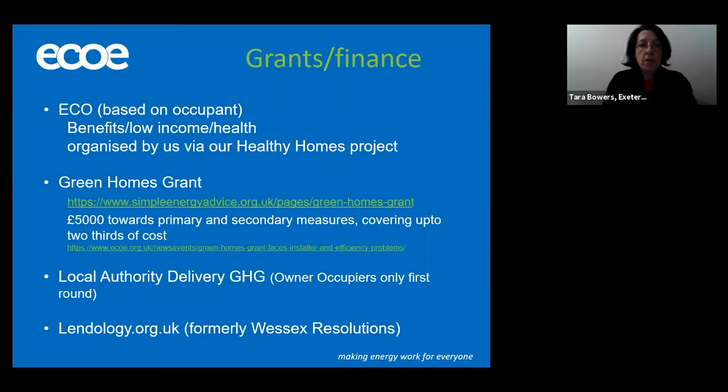So obviously there's lots of work that can be done to many properties, particularly in some of our more rural areas of Devon. The question now is how are we going to fund some of this work? I just wanted to give you some brief details about some of the funding options currently available. First of all, there's ECO funding — Energy Company Obligation. This is based on the occupant's circumstances, and ECO funding is available to residents who are on benefits, low income, or with health conditions. We can actually organise this funding via our Healthy Homes project. If you have tenants that are on benefits or with serious health conditions, ECO funding could be a way for us to help you with some of the retrofitting options you might need to do to your properties.